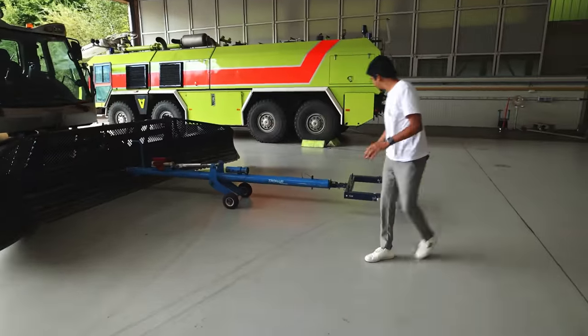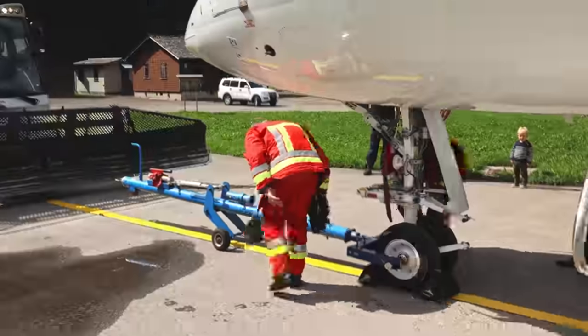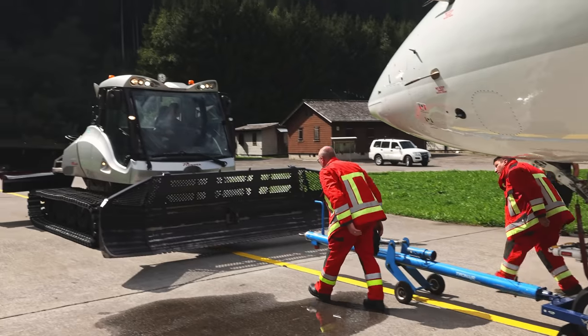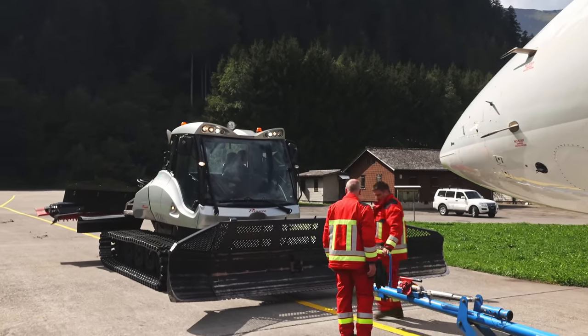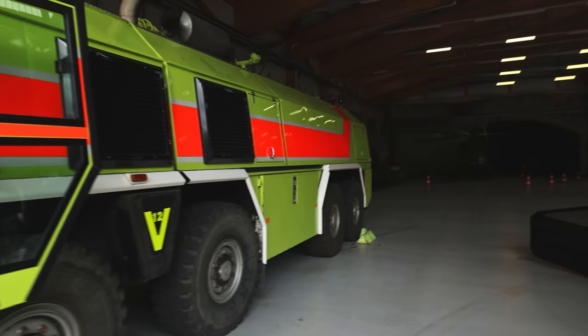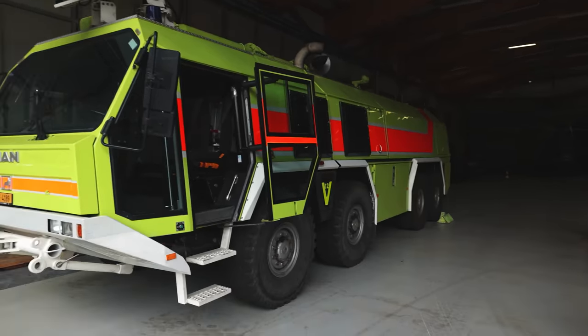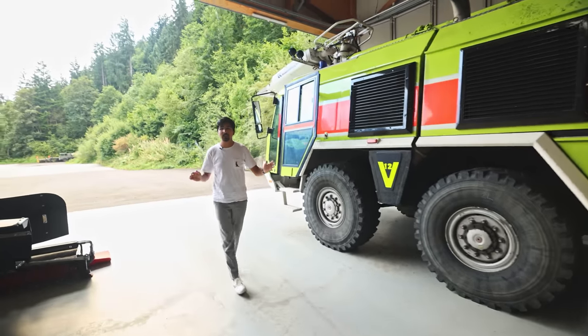Here you can see the special addition to this piston bully — used to pull the Global Express. Probably not that often that you see this vehicle in this configuration. A giant V12 monster from MAN, because of the size of the Global Express.